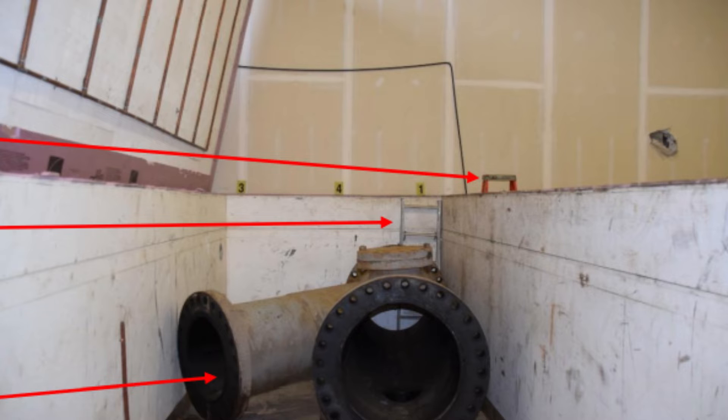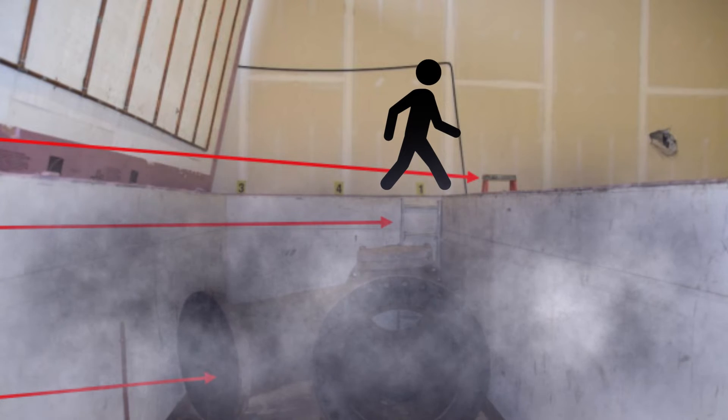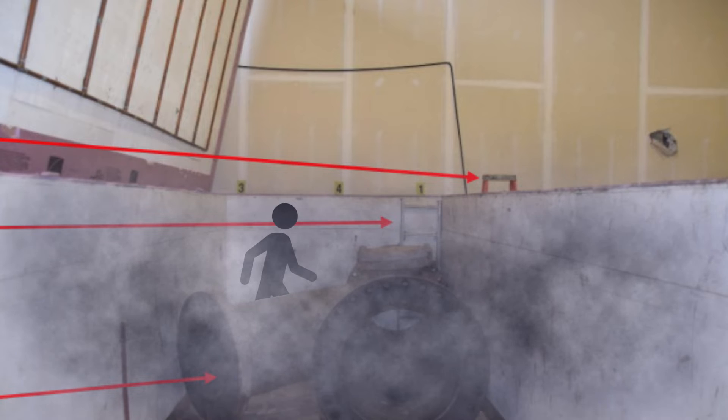At around 1:30 p.m., Worker 1 went in to remove the pipe from Cooler 1, which was still turned off. The cooler was still cold from having been used earlier that day, and thus the additional nitrogen was not noticeable to the crew.